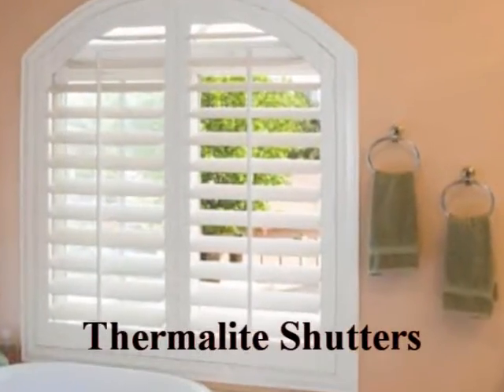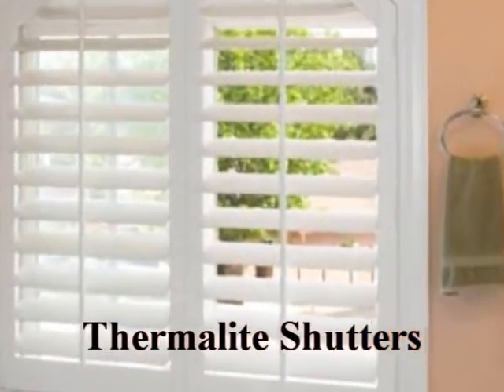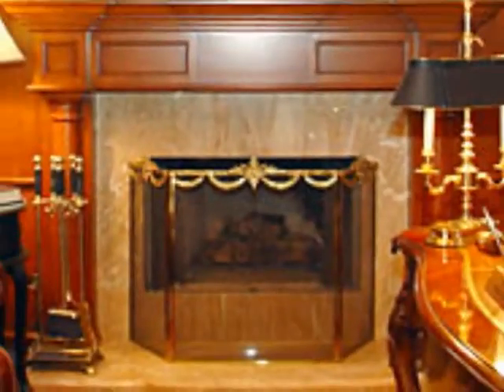Our Thermalite shutters are water resistant, fire retardant, and guaranteed never to chip, crack, peel, or discolor.